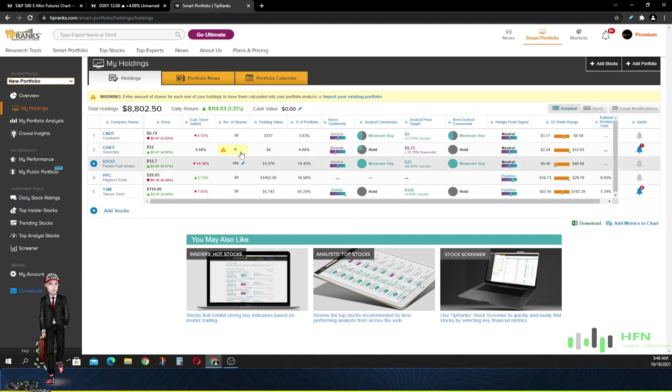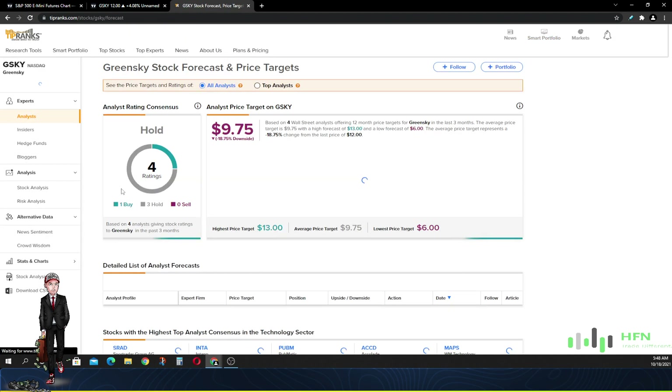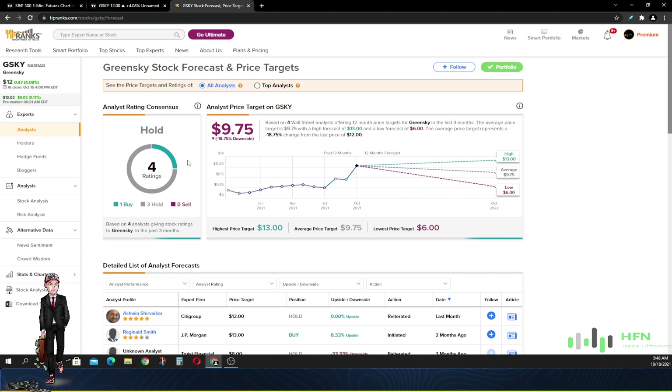Let's look at what the analysts are saying about GreenSky. There are four analyst ratings currently: only one buy rating and three hold ratings. The average 12-month price target over the last three months from four Wall Street analysts is $9.75, with a high forecast of around $13 and a low of $6. That implies analysts are expecting the price to go down roughly 18.75% from the $12 level GreenSky was trading at.